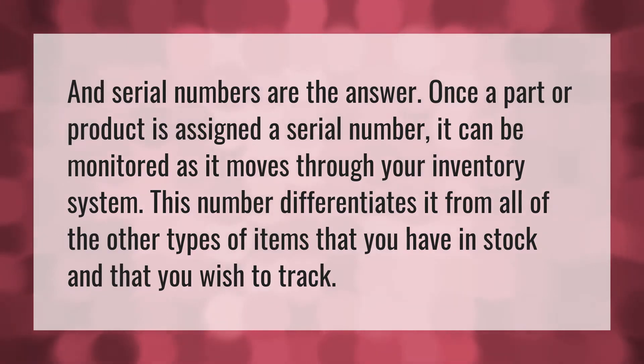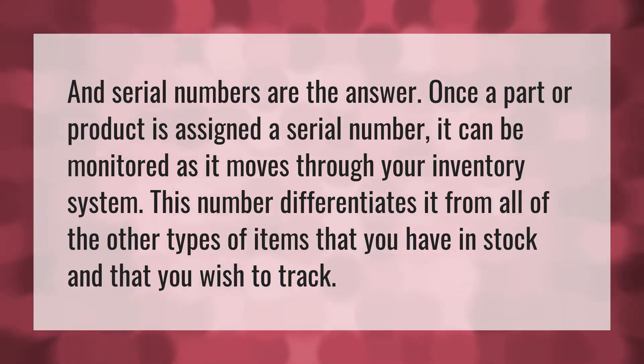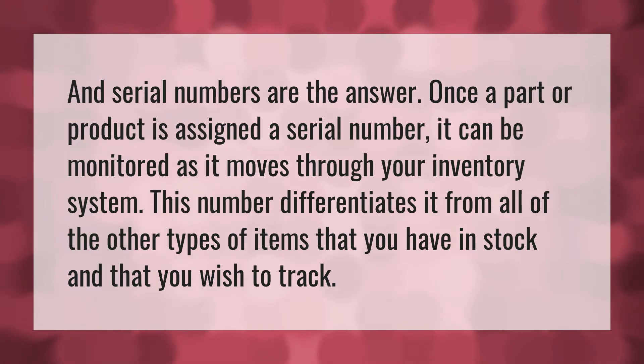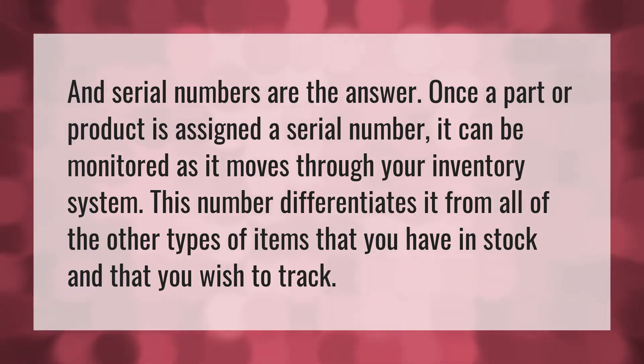Serial numbers are the answer. Once a part or product is assigned a serial number, it can be monitored as it moves through your inventory system. This number differentiates it from all of the other types of items that you have in stock and that you wish to track.